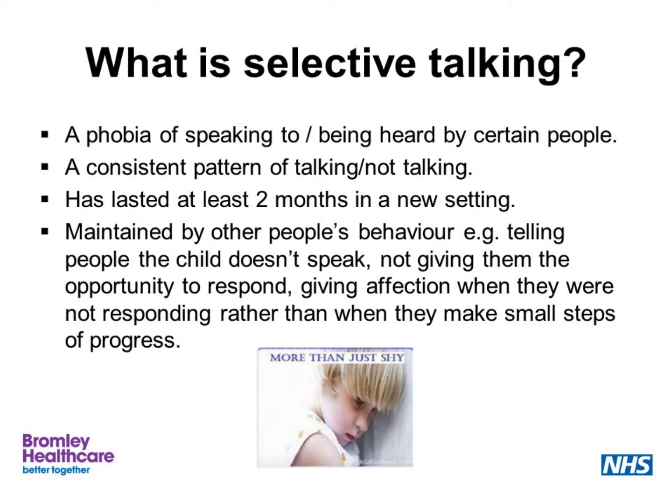Selective mutism is diagnosed when we see a phobia of speaking to or being heard by certain people, a consistent pattern of talking and not talking, and where this pattern has lasted at least two months in a new setting. We can also see that it is maintained by other people's behaviour — for example, telling people the child doesn't speak, or not giving the child the opportunity to respond, or maybe even giving affection when they are not responding rather than when they make small steps of progress. Although it is maintained by other people's behaviour, this is not to say that we are at fault. People in the children's environment are not at fault — it's just that sometimes some of the things we do for the best reasons don't always help.